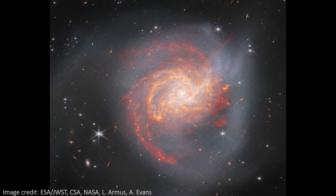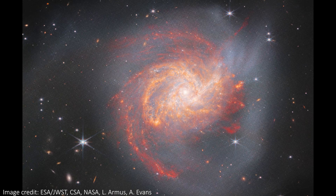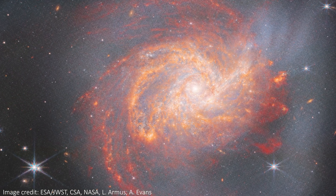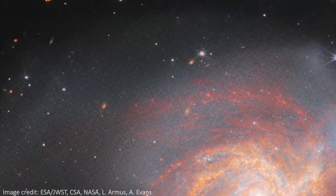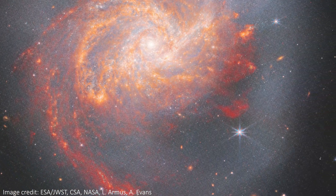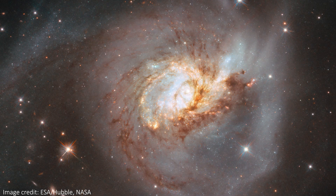In other JWST news, it recently imaged this gorgeous galaxy called NGC 3256. It's the result of the merger of two galaxies long ago, and it has all the qualities of a classic JWST image: beautiful colours, stunning textures, background galaxies, stars with diffraction spikes, and so much more. There's even a nice halo of lighter colour around the burning red skeleton of the galaxy, and just look at the improvements this shows when compared to an older Hubble image of the same galaxy.